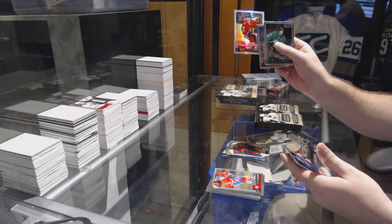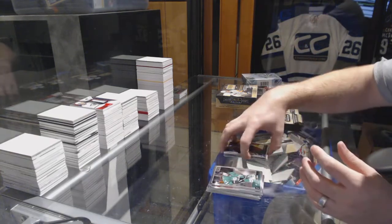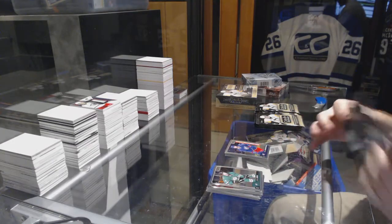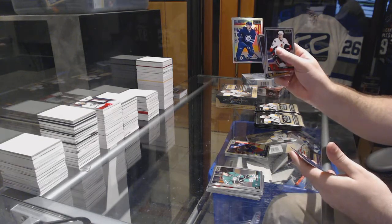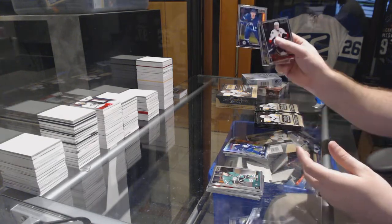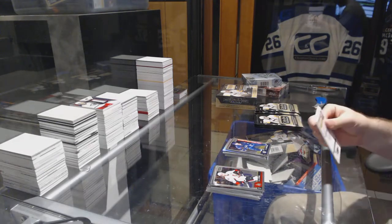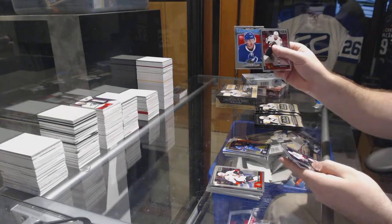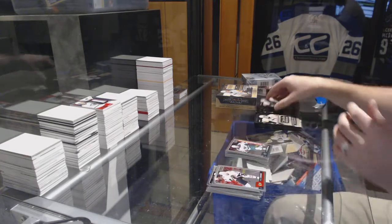We've got a rainbow of Panarin for the Chicago Blackhawks, Oliver Bjorkstrand for the Columbus Blue Jackets rookie. We got a rainbow rookie of Kyle Connor for the Jets, Josh Morrissey marquee rookie for the Winnipeg Jets. We got a Brayden Point retro rookie for the Tampa Bay Lightning, Joel Eriksson Ek for the Minnesota Wild.